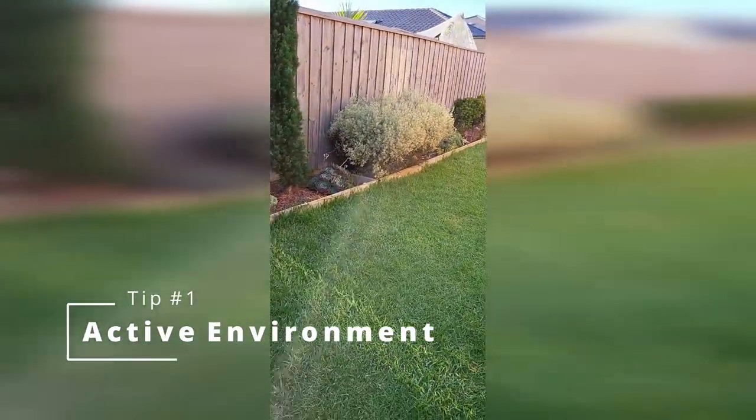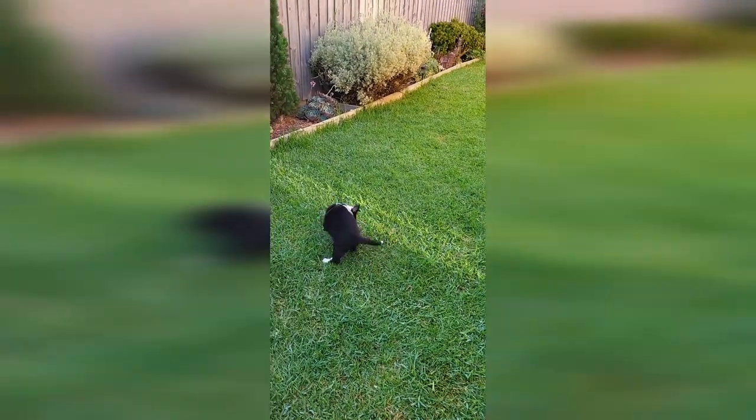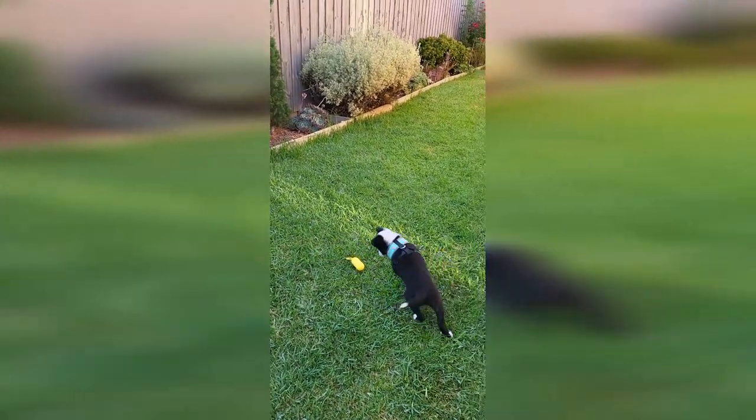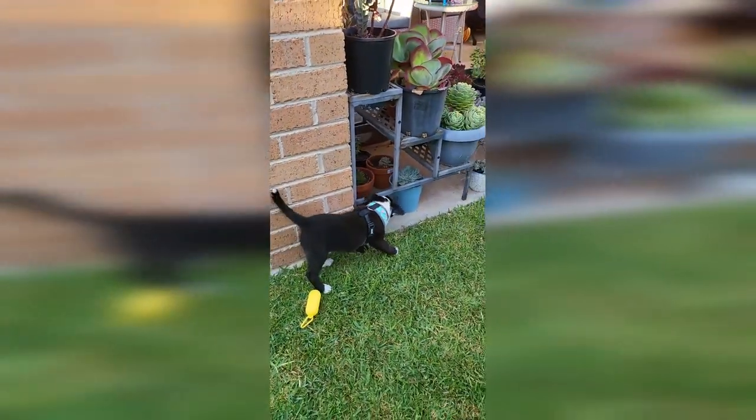Tip number one: active environment. Ensure that you have a backyard or a nearby park where your Border Collie can run and play. This breed requires a lot of space to burn off their energy, so make sure they have plenty of room to move.